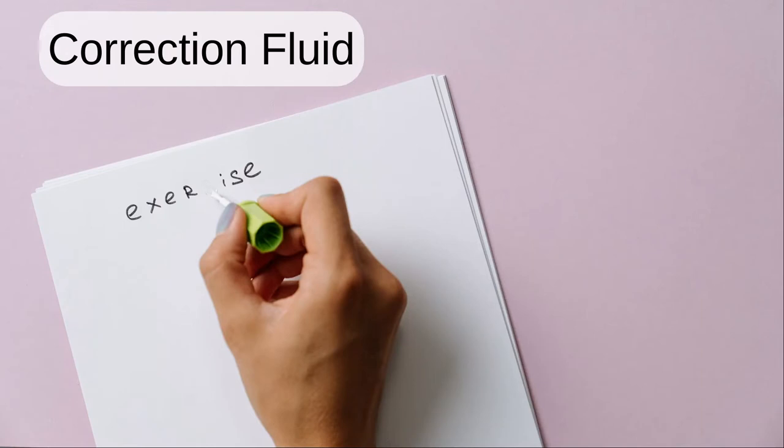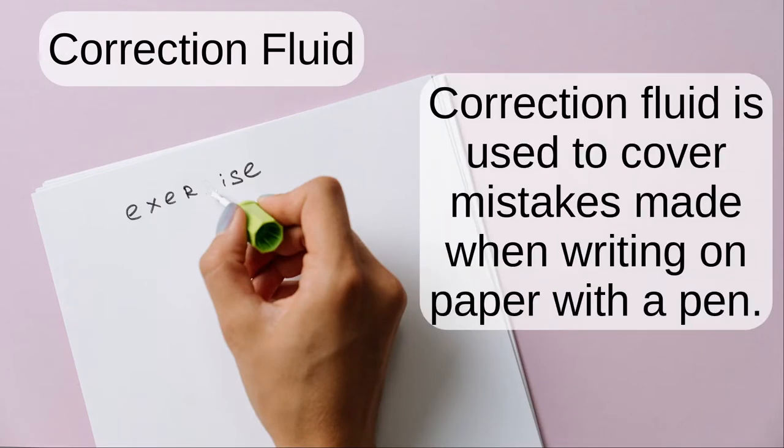Correction fluid. Correction fluid is used to cover mistakes made when writing on paper with a pen.